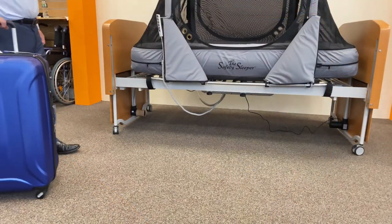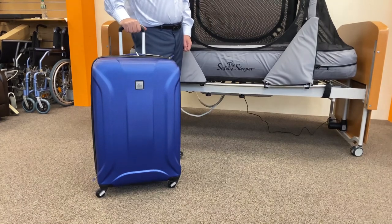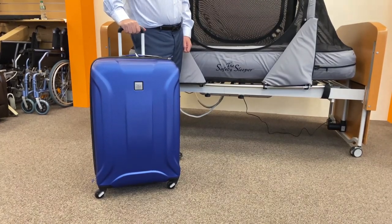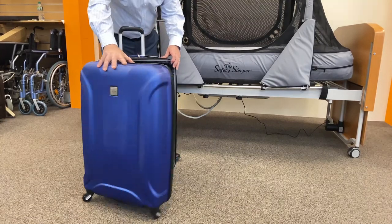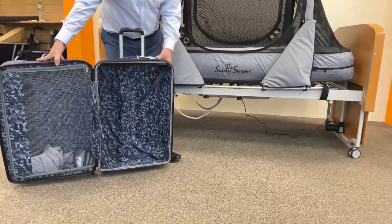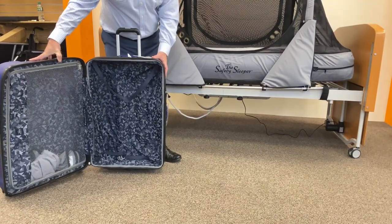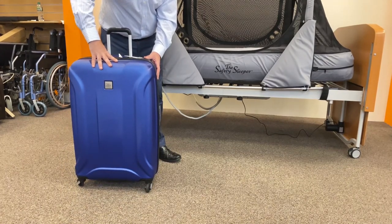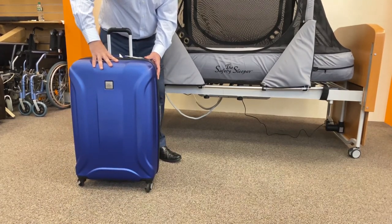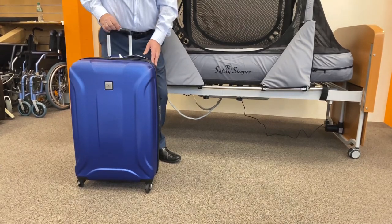One of the biggest advantages the safety sleeper has over other safe cots is that it is transportable. It comes supplied inside this suitcase entirely. This gives families the ability to overnight with grandparents, to respite or to go on foreign travel. An interesting thing is that for foreign travel this is classed as medical equipment and there is no charge.